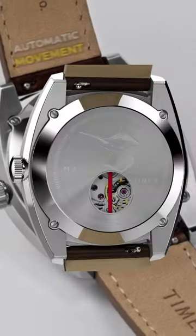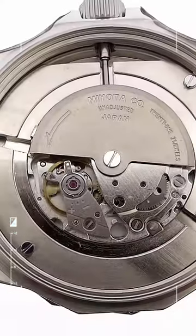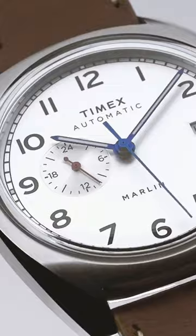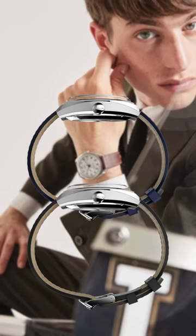The watch is powered by a Japanese automatic movement. They almost always use reliable, albeit entry-level, Japanese Miyota movements, which are pretty solid. Either way, it's amazing they managed to fit it in a watch case that is just 9mm thick, which is incredible for an automatic watch.